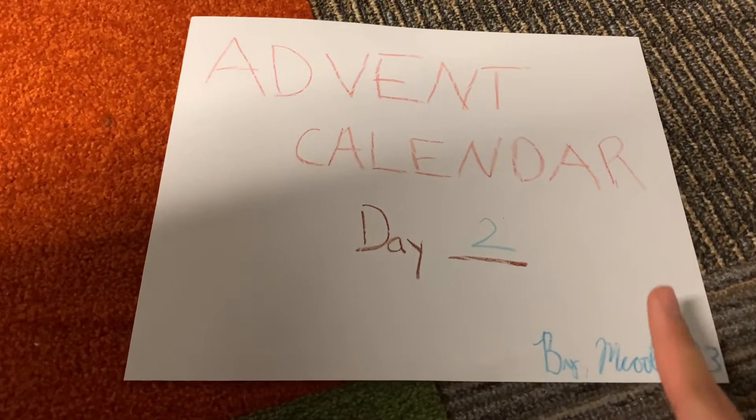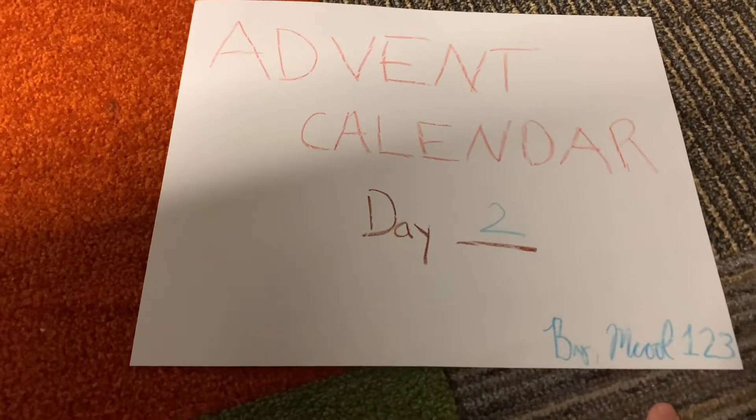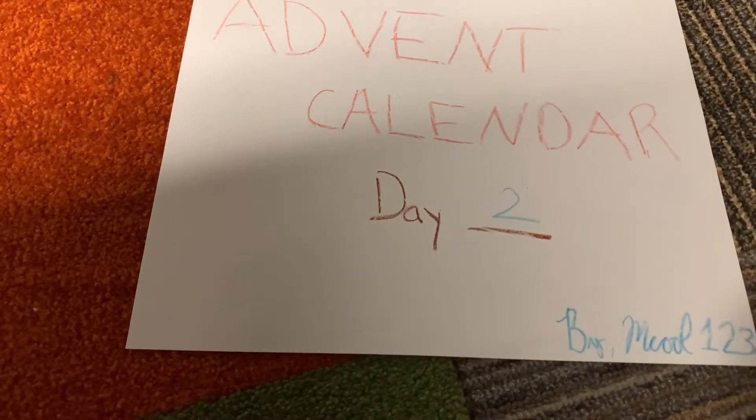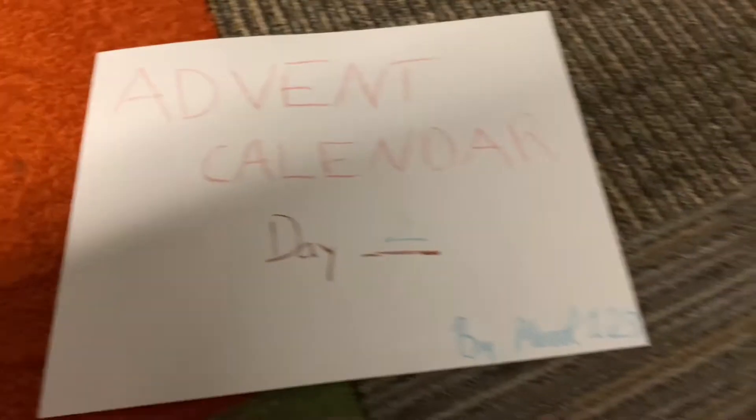Yo, what's going on everybody? Welcome to the Advent Calendar, opening day number two by yours truly, uploaded on day number four of Advent. Sorry, I apologize. But anyways, moving on.